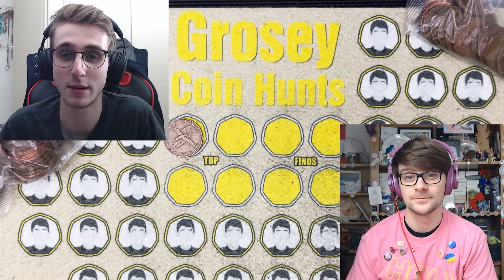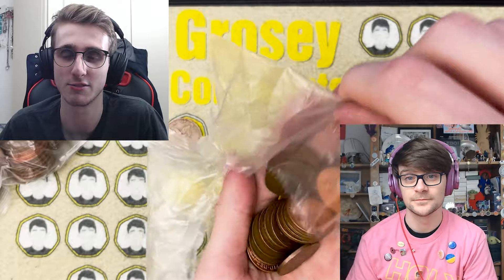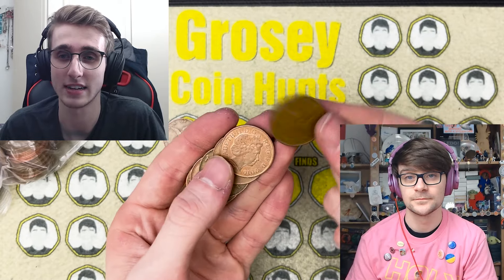I was a little bit lost for what we should talk about today, but I remembered that I have submitted a Freedom of Information request to the Royal Mint. Because it's a public body, you can actually request information under the Freedom of Information Act of 2000. And I've had a reply — can you believe it?